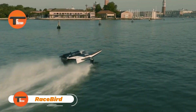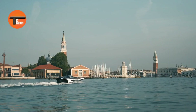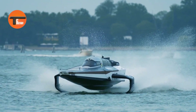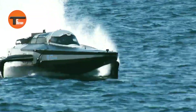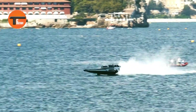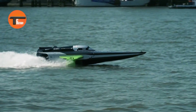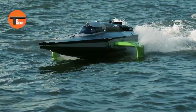RaceBird: The Future of Racing. Say hello to the RaceBird, the world's first all-electric flying racing boat. Designed to dazzle in the E1 World Electric Powerboat series, this boat is a game-changer. With its sleek, futuristic look, the RaceBird isn't just about style — it's built for performance. Thanks to advanced cooling and hydrofoil tech, it literally flies above the water, reducing drag and maximizing energy efficiency.